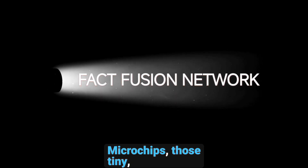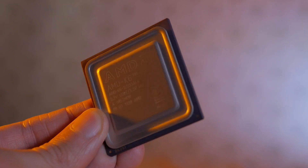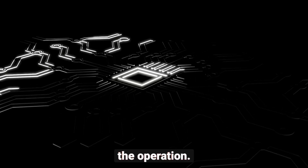Microchips — those tiny, unassuming pieces of silicon that power the world we live in today. From your smartphone to your laptop, your car, and even your refrigerator, microchips are the brains behind the operation.